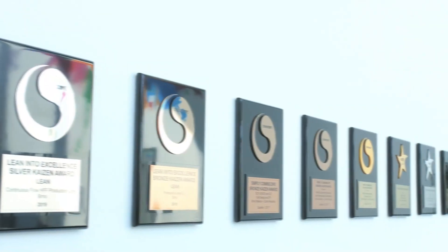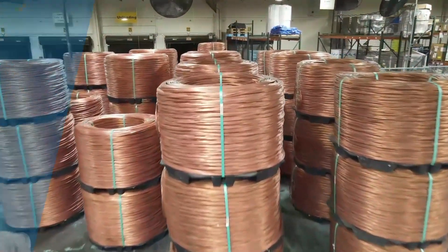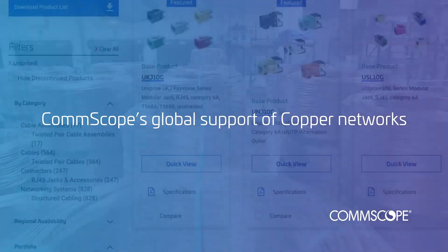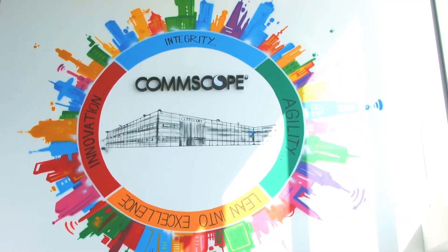At CommScope, we push the boundaries of communications technology to create the world's most advanced networks. We design, manufacture, install, and support solutions around the world. This video will focus on CommScope's copper operations, the products we support, our manufacturing locations, and how we achieve global consistency.